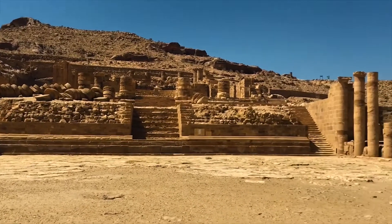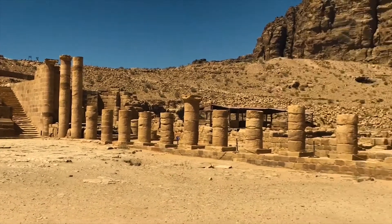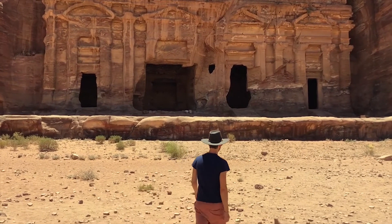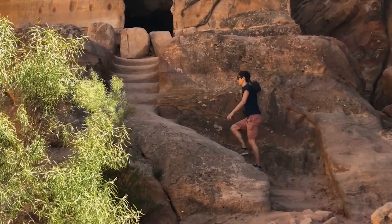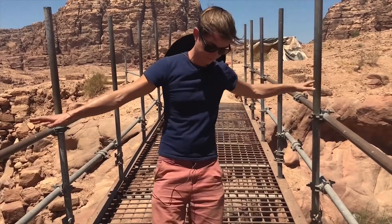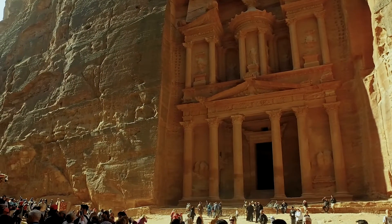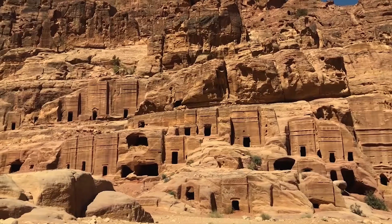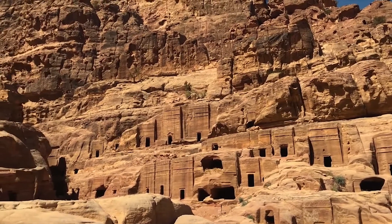The scale of Petra is ridiculous. You could sightsee for eight hours solid every day for a week, and still wouldn't have seen everything. Given its size, it's hard to believe that Petra was lost to the Western world for five centuries. In fact, it wasn't until 1812 when it became a blip on the international radar again — hence its moniker, the Lost City.